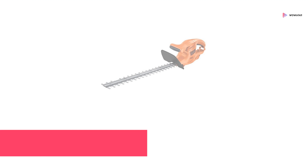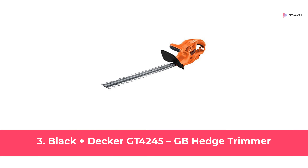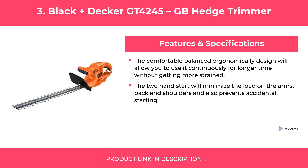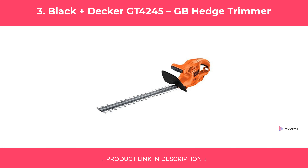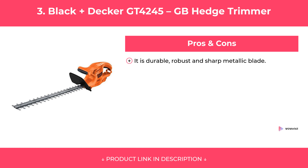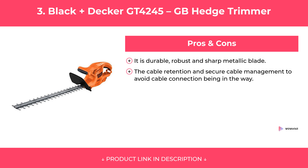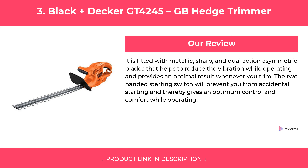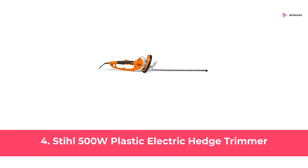At Number Three: Black Plus Decker GT4245 GB Hedge Trimmer. Features. Pros and Cons. Our Review. At Number Four: Still 500W Plastic Electric Hedge Trimmer. Features.